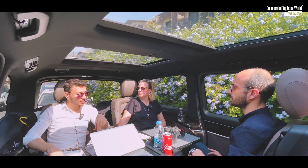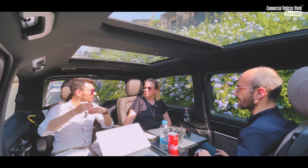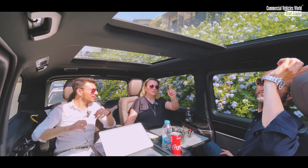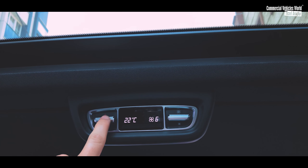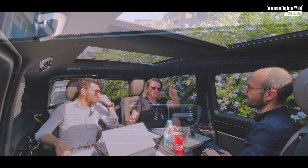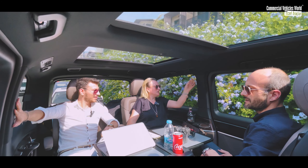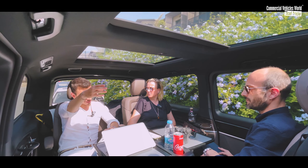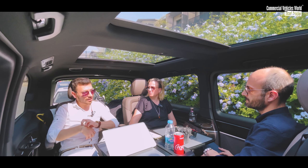Bu araçta üç yönlü klima var: sürücü için ayrı, yolcu için ayrı, arka kabin için ayrı. İstediğiniz kademede ve soğukluğu farklı şekilde üç bölgeye bölebiliyorsunuz. Ama arka klima kumandası, sarfiyatın başlandığı yere konulmuş; sağda oturan yolcuya biraz sıkıntı. Ya sağdaki ricada bulunacak ya da karşı taraftaki kullanacak. Kumandanın sağ arka koltuğun yanında olmasını isterdim; hareket halinde eğilip ulaşmak risk teşkil edebilir.